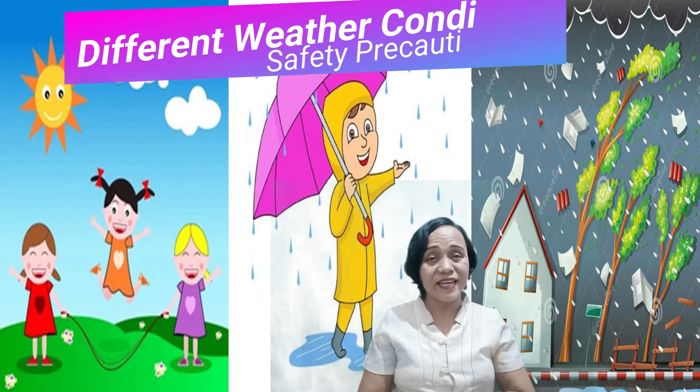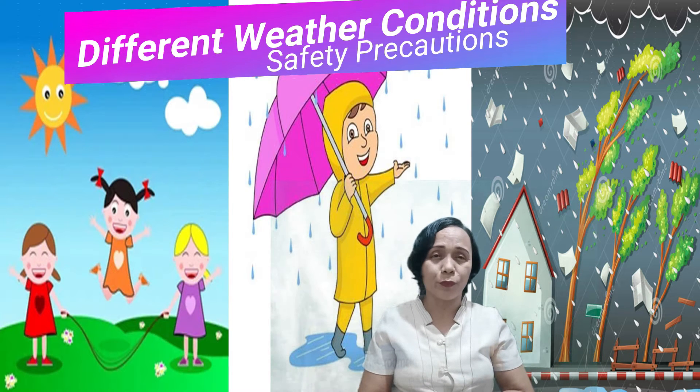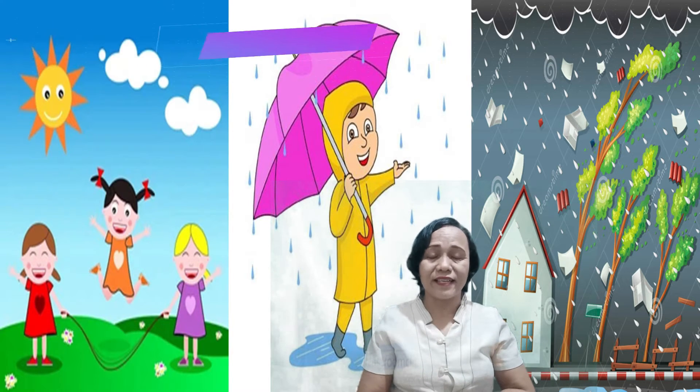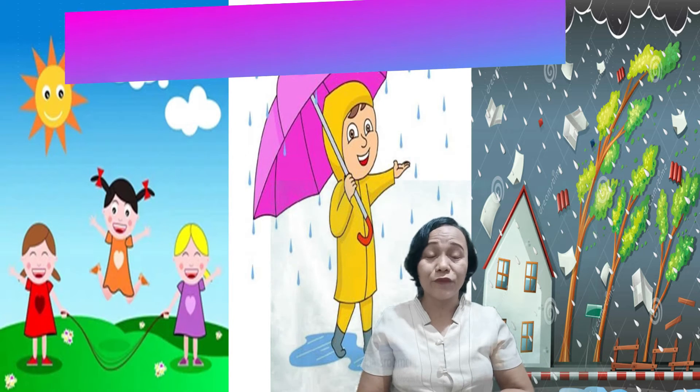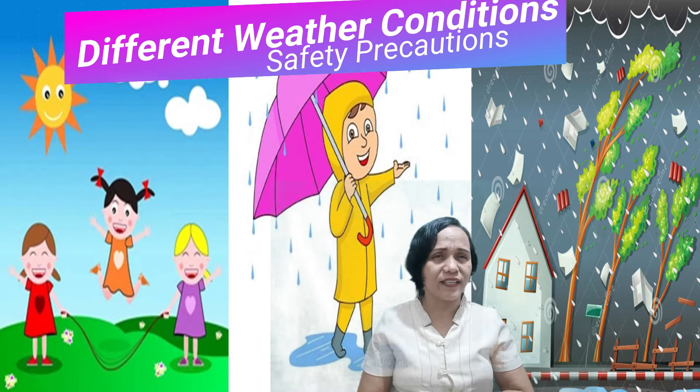Whether the weather is rainy, sunny, fair, or stormy, we should always be ready to practice precautions and safety against the negative effects of weather. Too much heat from the sun during sunny days can damage your skin and it can also cause drought.